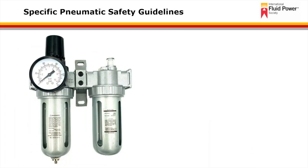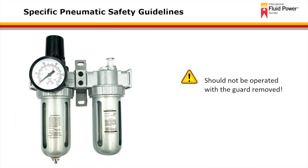Filters and lubricators that are equipped with a metal bowl guard should not be operated with the guard removed. The guard is intended as a safety and retention device to prevent the bowl from blowing off during normal operation and to keep the bowl protected from exterior damage.